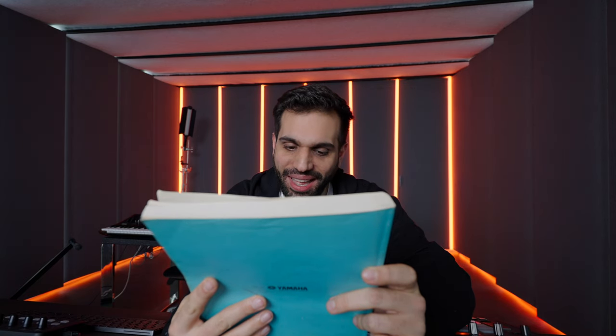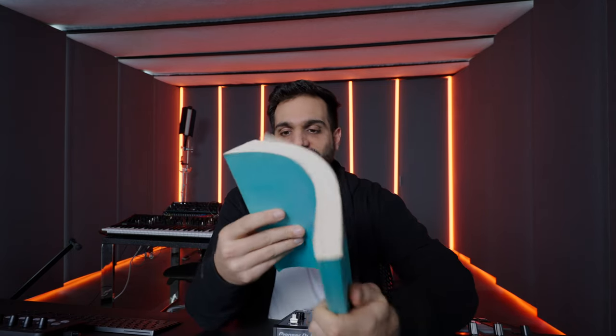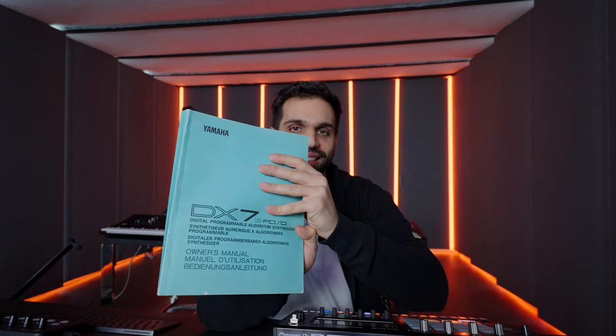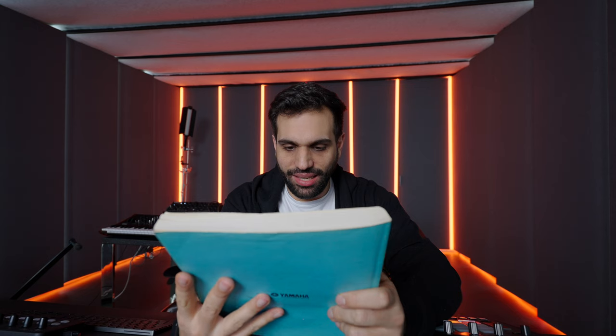It's a manual for gear — Yamaha DX7 II! Wow, like if you don't know, the Yamaha DX7 is one of — or is — the most legendary FM synthesizer on the planet.